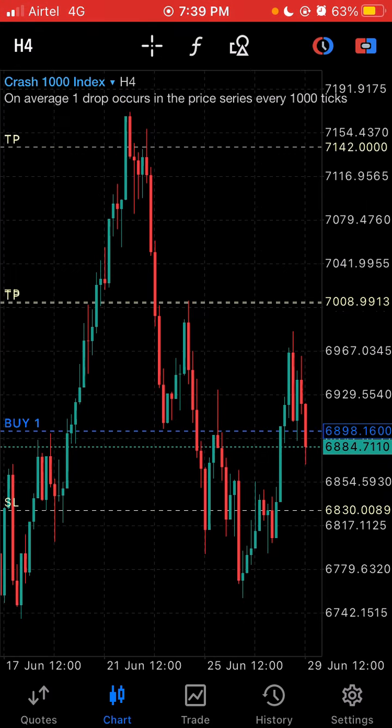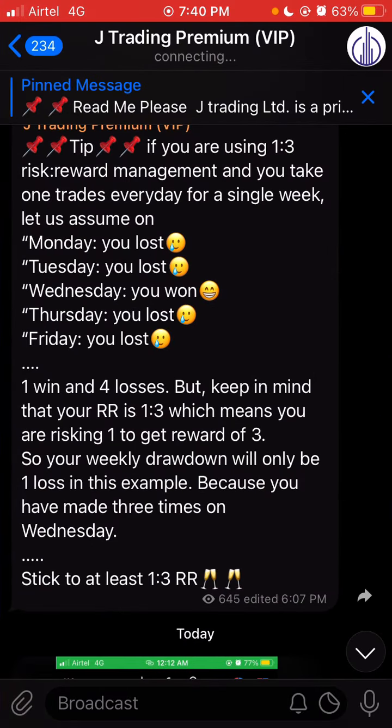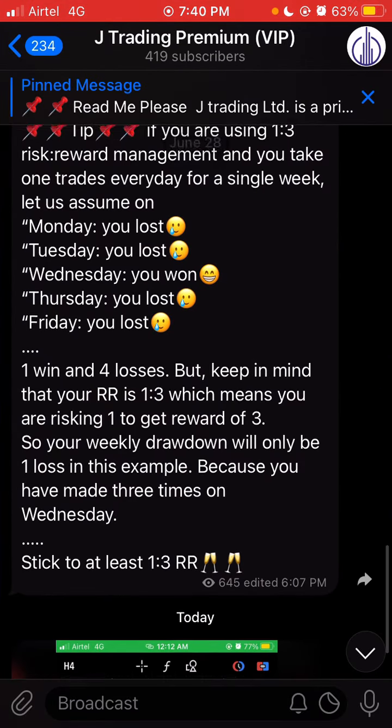I gave both signals on the VIP channel. Crash 1000 was almost at TP1 but right now it looks like it's on a pullback right back into the entry.